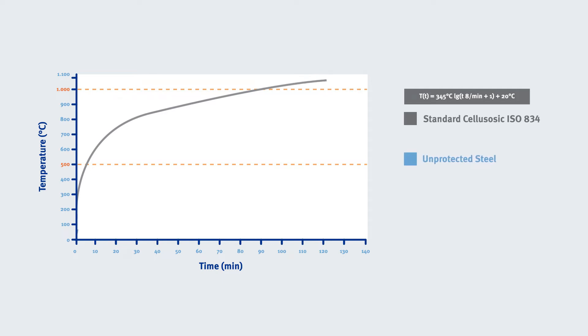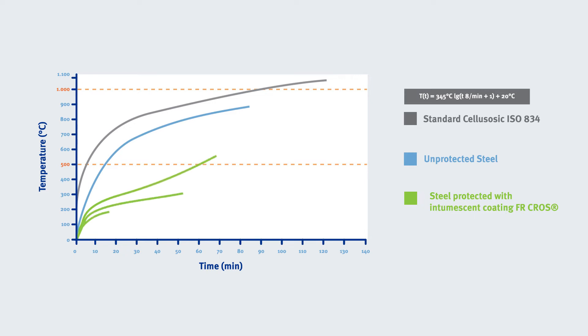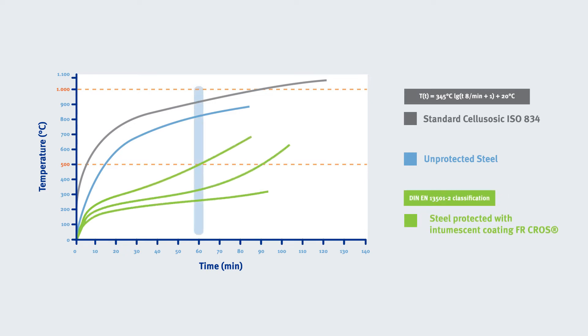A specimen of unprotected steel loses its stability after 5 to 10 minutes when exceeding 500 degrees Celsius. With intumescent coating based on FR Cross from Budenheim, this can be extended to the classification 60, 90, or even 120 minutes.